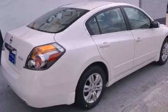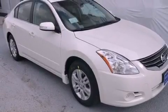Also included are 12-volt power outlets, rear impact crumple zones, traction control, a rear window defroster, and air conditioning.